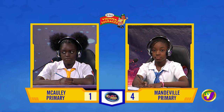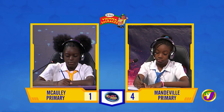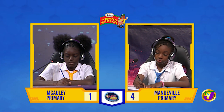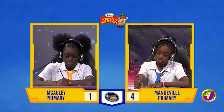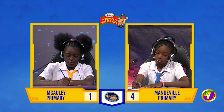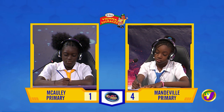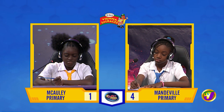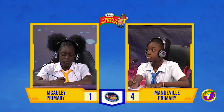Shana, we begin with you. If the mean of four numbers is 21 and one of these numbers is 30, what's the mean of the other three numbers? Time's up. Dijanae, want to try? No, thank you. It's 18.